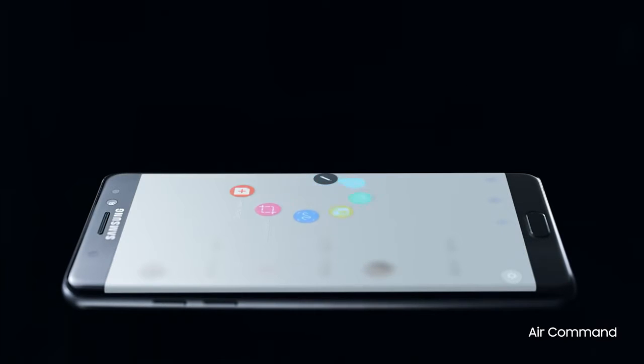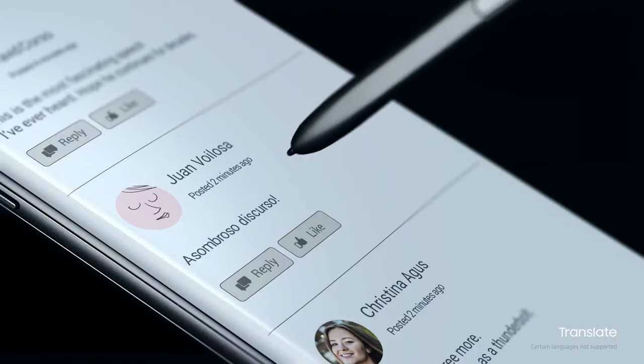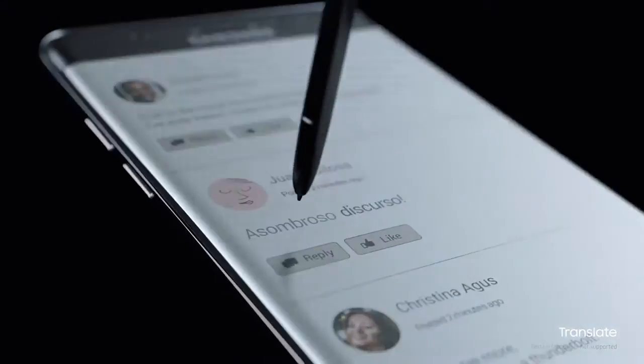With a more sensitive tip, it's evolved to keep pace with your big ideas. Because it instantly translates what you're reading, because your ideas shouldn't be bound by words.